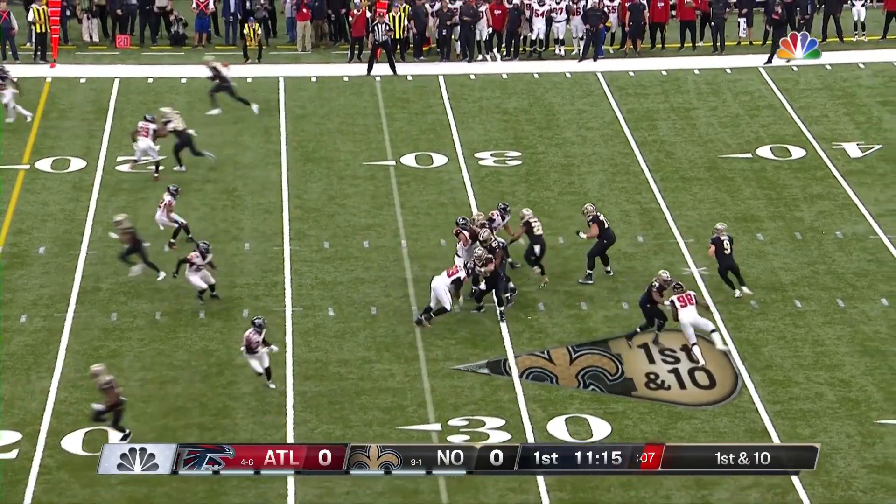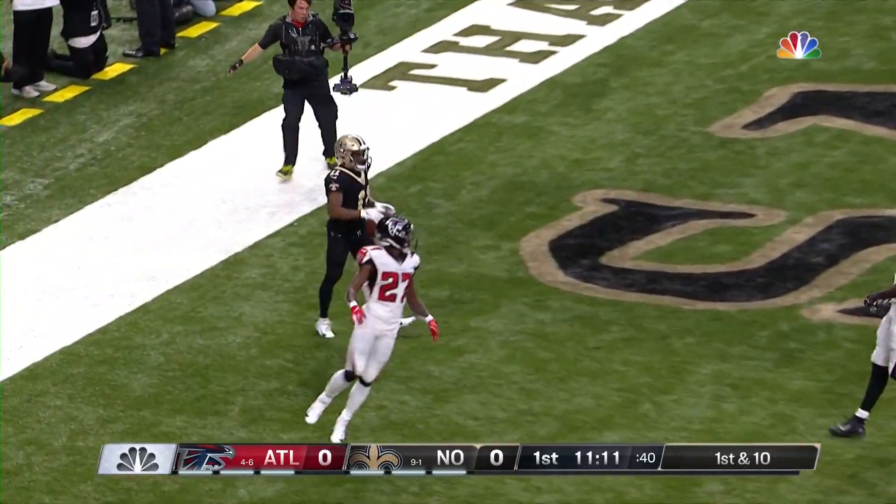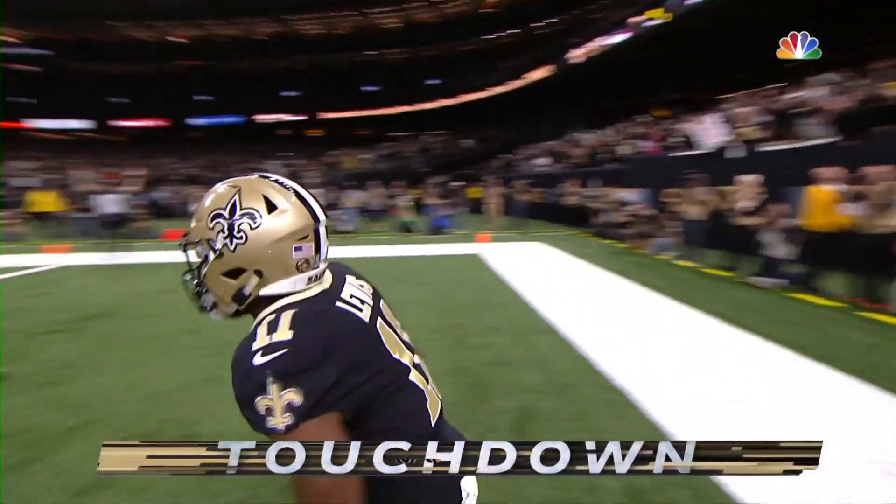Problems with 28. Here is Brees with time. End zone shot! They are down! Touchdown, New Orleans! Tommy Lee Lewis!